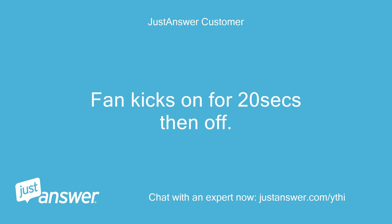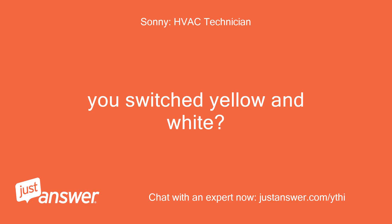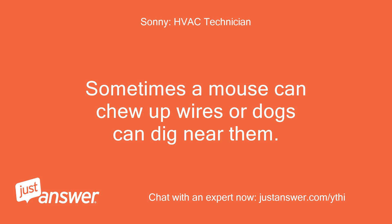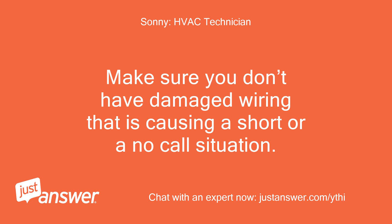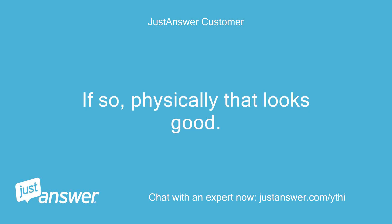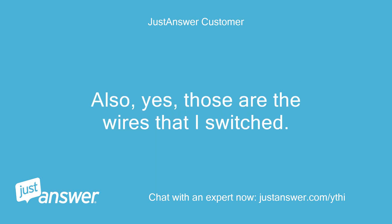Fan kicks on for 20 seconds then off, and condenser does not kick on at all. You switched yellow and white — same AC error. Check your thermostat wire outside by the condenser, outdoor unit. Sometimes a mouse can chew up wires or dogs can dig near them. Make sure you don't have damaged wiring causing a short or a no-call situation. This would be a brown wire that has two wires — red and white — inside of it. Physically that looks good. Is there a way to test the inside wires with my multimeter? Also, those are the wires that I switched.